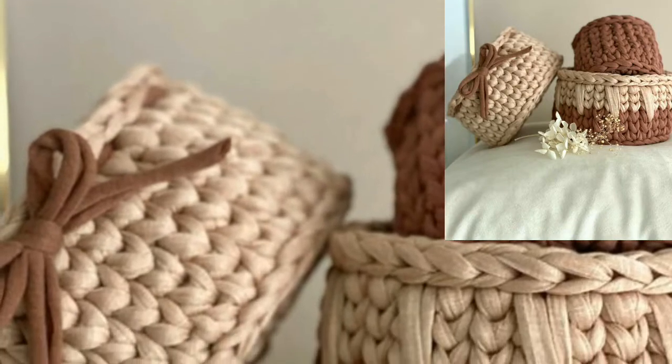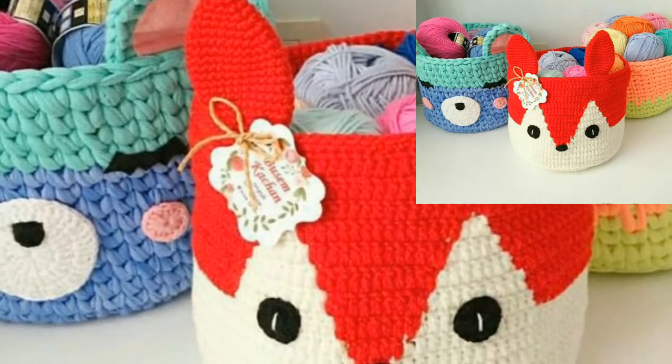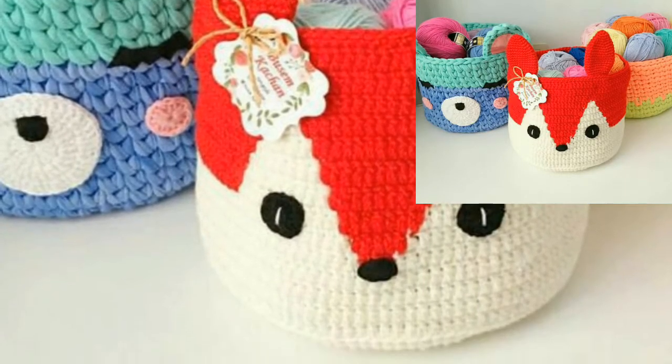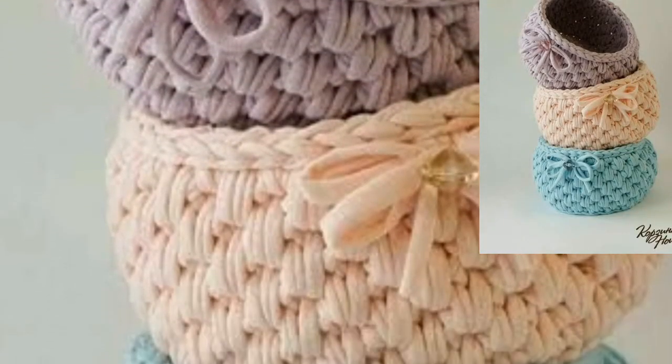You can tell me in the comment section if you like these ideas — your comments are very important to me. You can make these beautiful and attractive crochet basket designs at home. If you want to make one at home, you can use different types of items and threads.